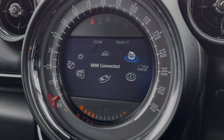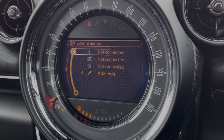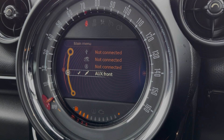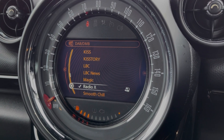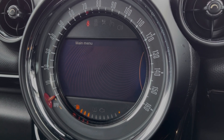Moving across to the media screen, you've got plenty of features to choose from within here too. The car comes equipped with the £1,600 media pack which offers Bluetooth streaming for music along with DAB, FM and AM radio. You can also use the Bluetooth feature for taking calls on the go.